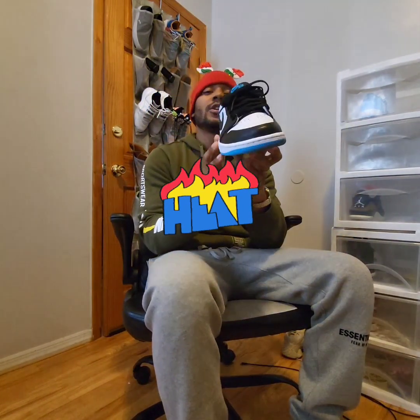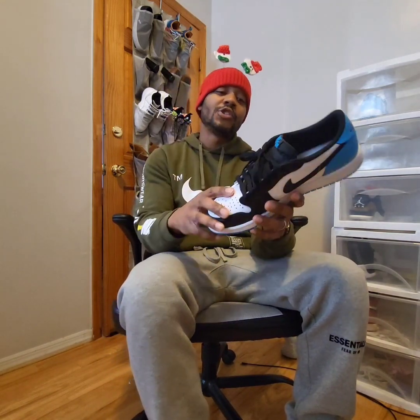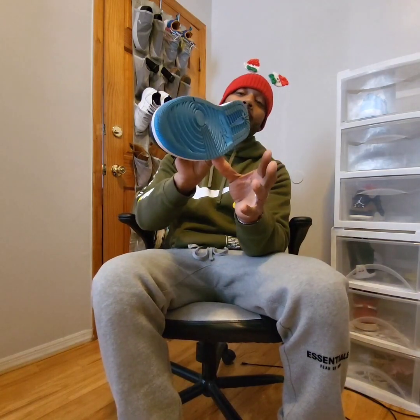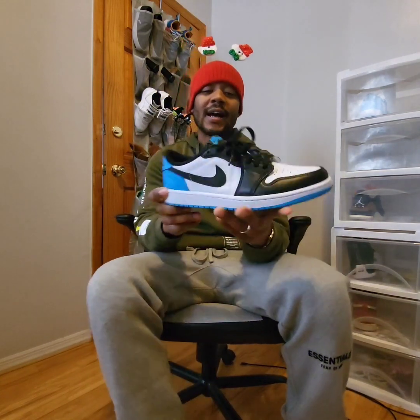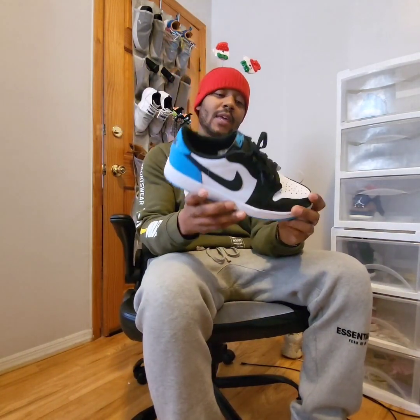Bam! The Jordan 1 Low UNC, or Powder Blue, whatever you want to call it. Very, very dope Jordan 1 Low. This is actually my first pair of Jordan 1 Lows. Yes, I wore them. These are comfortable, man, and I'm definitely going to buy more Jordan 1 Lows because these are definitely fine. Comfortable, the color blocking is very dope, and the quality is A1. You can get them right now pretty much for retail, so I'm glad that this is a retail cop for me.